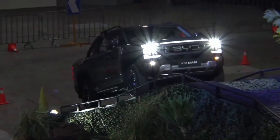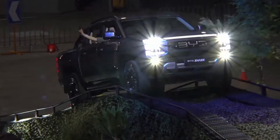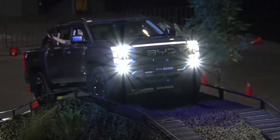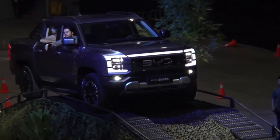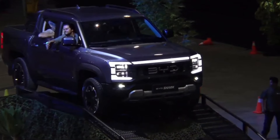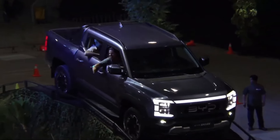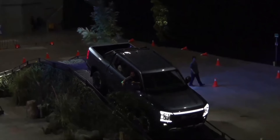Whether you're navigating rocky trails, sandy dunes, or snowy paths, the Shark has you covered. One of the standout features is the Shark's selectable terrain modes — sand, mud, and snow — each optimizing the vehicle's performance to match the specific challenges of the terrain, ensuring maximum traction and stability.